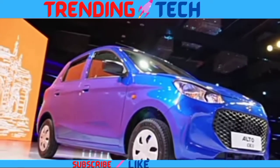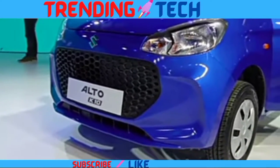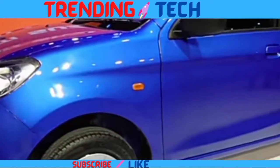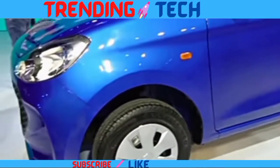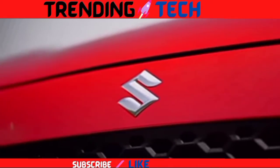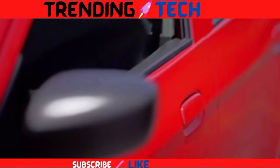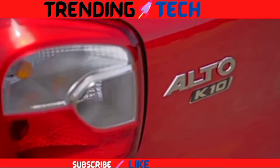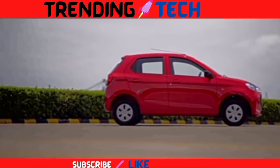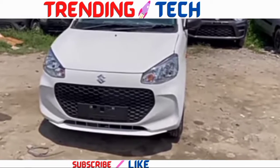Hello everyone, welcome back to my channel. Hello guys, welcome back to another trending technology review. This is the new Alto K10 2022.